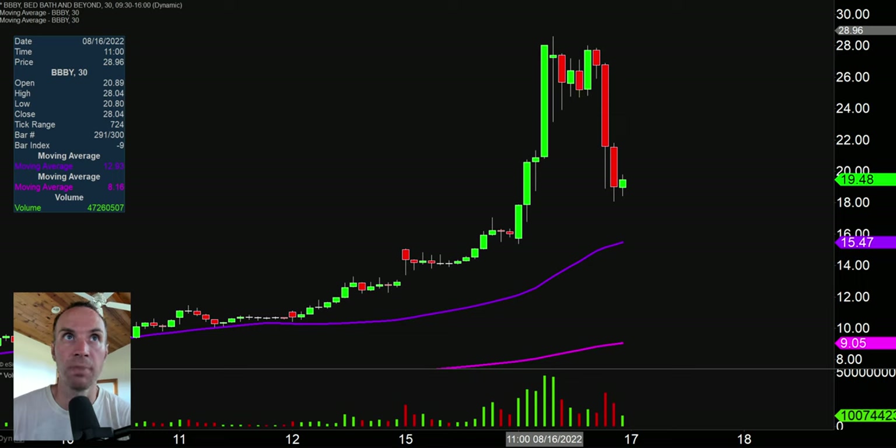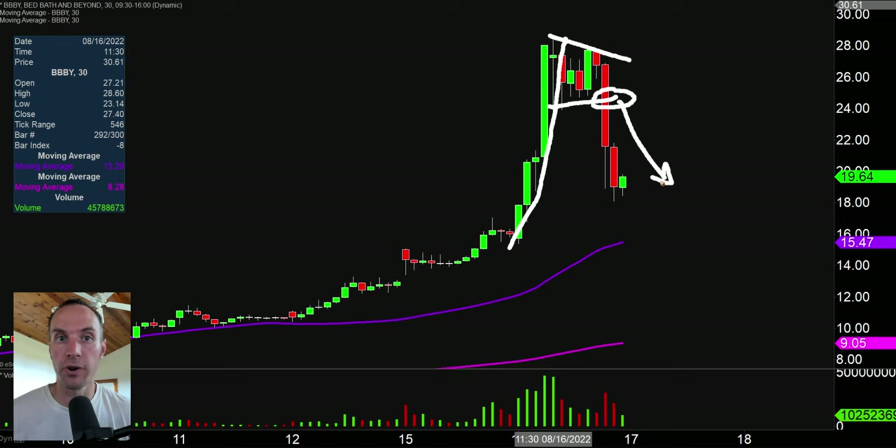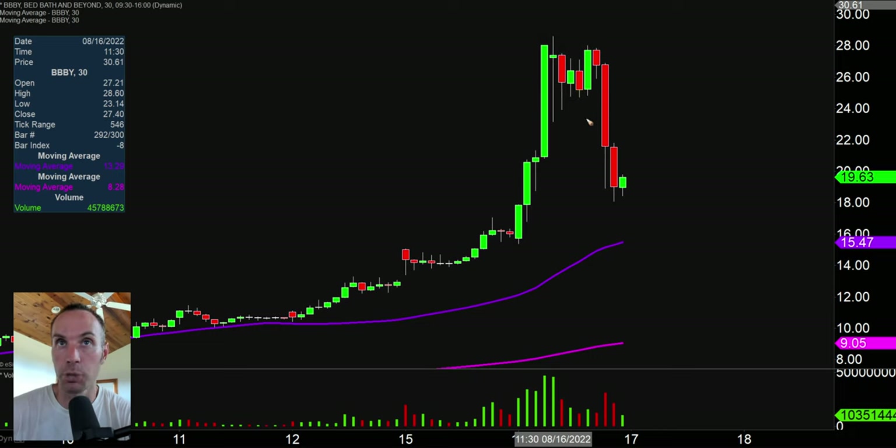So stock number one here, BBBY, looking like back in the good old days when all those short squeezes were going on. Today, no doubt about it, another short squeeze — huge move up. But now there's a little bit of iffiness out there. The reason being that earlier on in the day, a beautiful bullpen was formed, but you can see right there it ultimately failed and failed in a very nasty way.